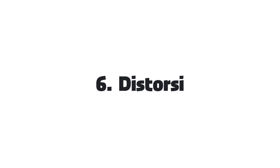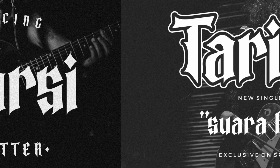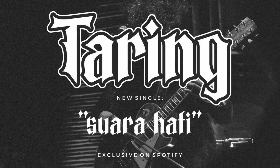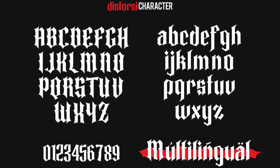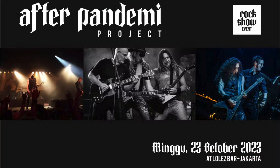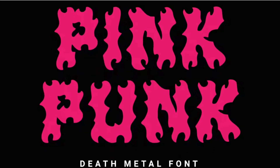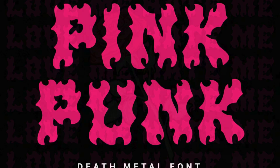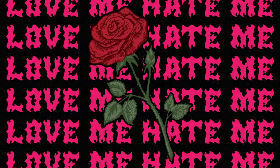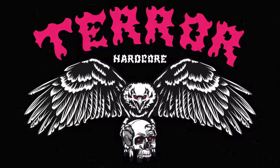6. Distorsi. Distorsi font breaks the mold with its avant-garde design and abstract, distorted letterforms. Its unconventional style pushes the boundaries of creativity, making it ideal for projects that dare to defy convention. 7. Pink Punk. If you want something wild but still readable, this fierce, burning typeface will suit all your creative projects. Its bold attitude and urban flair make it a standout choice for projects seeking to make a bold statement.